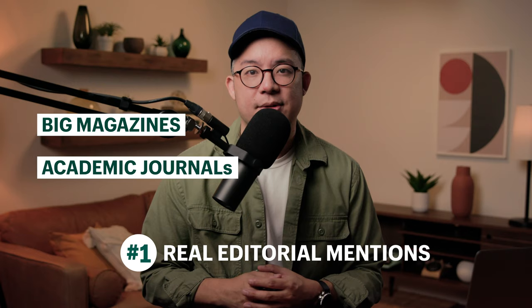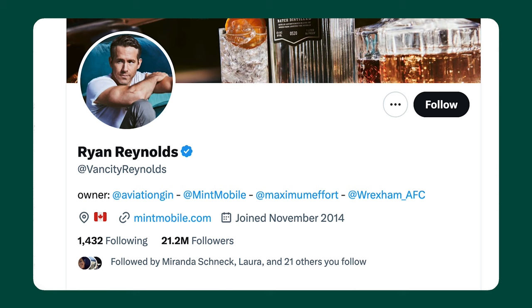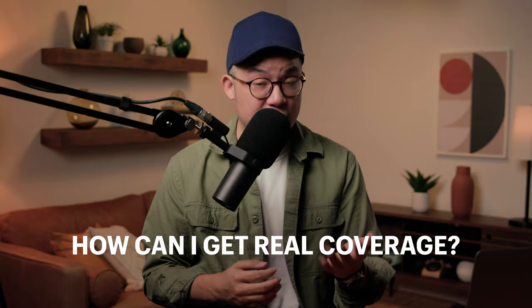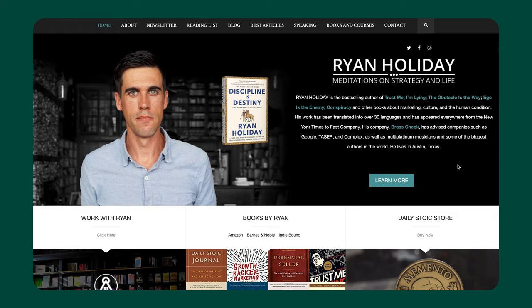The absolute best types of links are real editorial mentions, like from traditional news sites or other traditional publications like big name magazines or academic journals. The second best types of links are those of other social media platforms that you are already verified on, like the similar blue check mark on Twitter or the grey check mark on YouTube. But how can you get real editorial coverage from traditional news media and major publications? Well, you can take a page out of author Ryan Holiday's book called "Trust Me, I'm Lying."